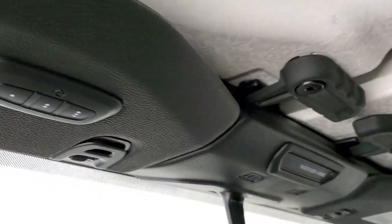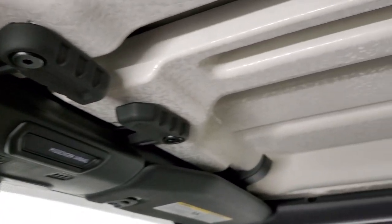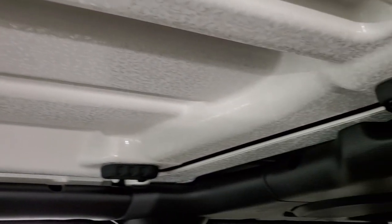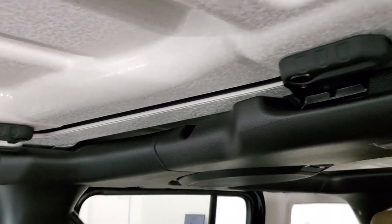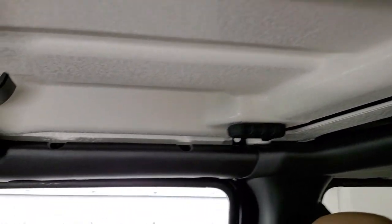You couldn't get HomeLink on the JK models, but otherwise everything is very similar. The only difference is that the old screw-downs from the JKs are gone, making getting the top off a bit easier.